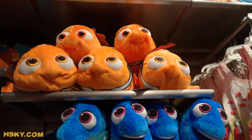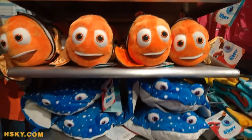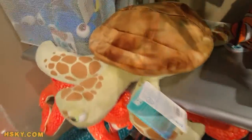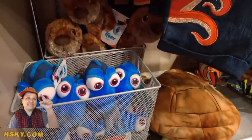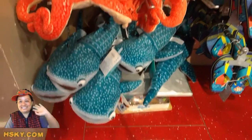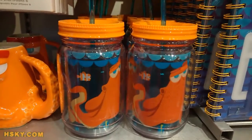Today we're gonna talk about finding jewelry toys at the mall. This is the Disney store at the mall. This is the bigger size plush. Here is the Crush. They're like around 20 something dollars. There's Dory, there's Hank the octopus, and the whales. There are like two whales in the movie, I believe.